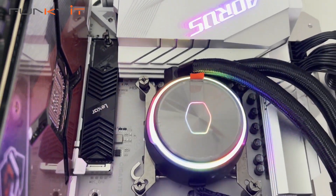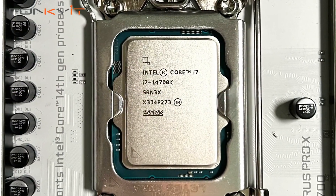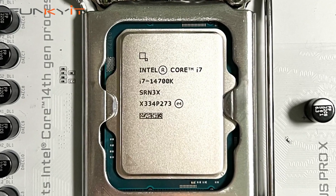One other piece of good news is that because the 14th gen processor uses the same LGA 1700 socket as its predecessor, it should work on most Z790 motherboards with the latest BIOS update.